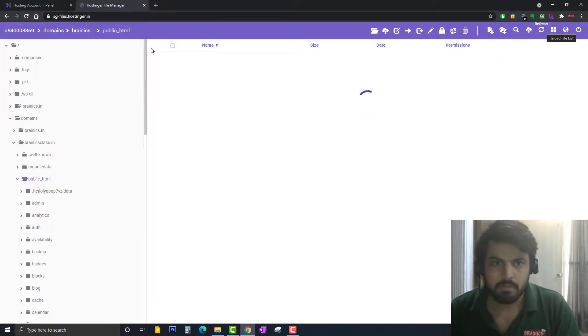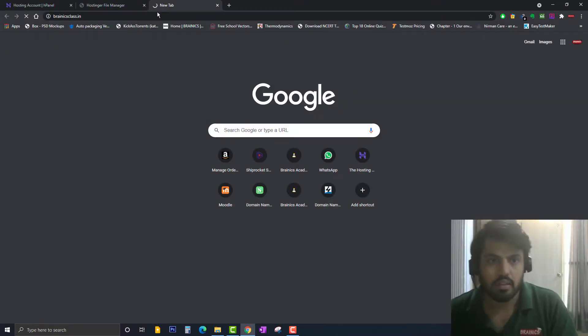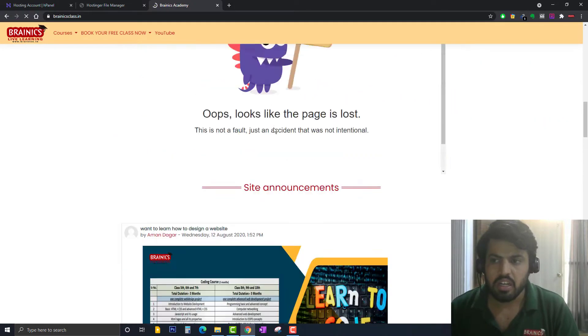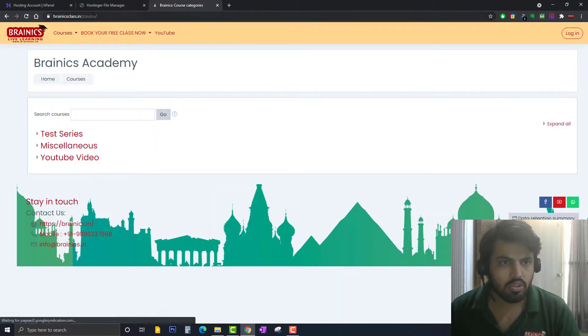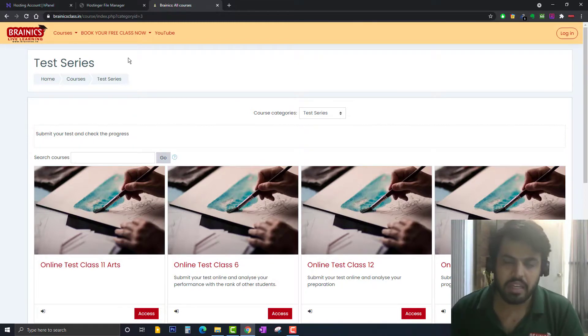Now I'll click refresh and try to open the new domain. You can see that the website is now fully working — everything is the same. It's a complete clone of the website. Even when customers log in, they will not see any difference. I click on 'All Courses' and you can see the course route has also been updated — all links are automatically pointing to brynix-class.in and everything works the same as before.